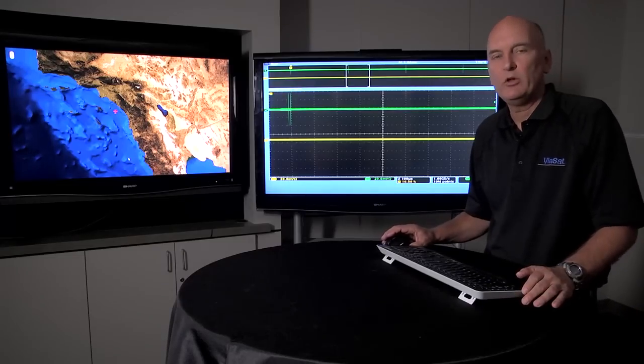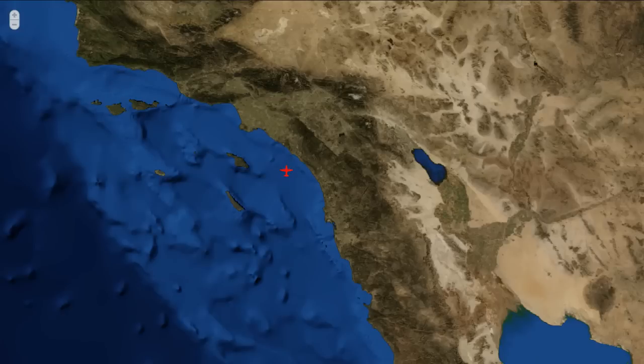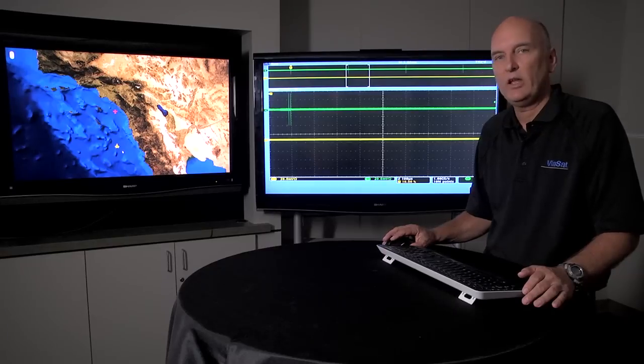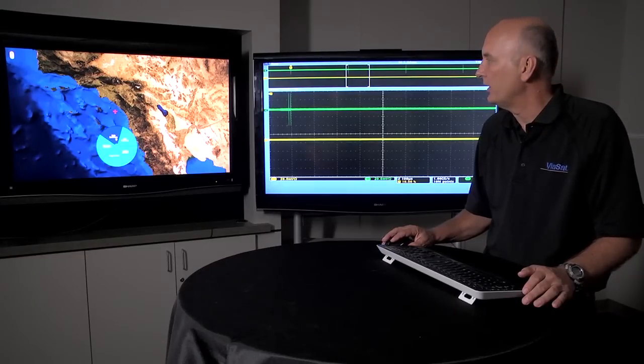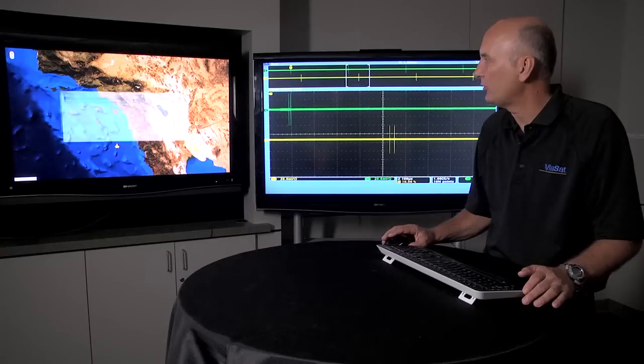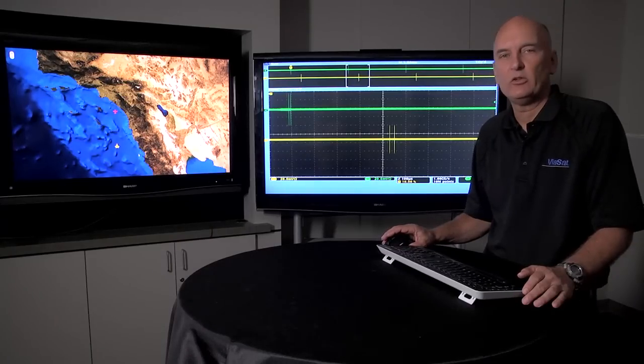To add platforms and emitters to the system, it's a simple point and click. Right-click, platform, add — provides an airplane. Then right-click, edit emitters, and we'll add a Mark 12 transponder. Hit apply, and we now have a transponder replying to the interrogations from our system under test.